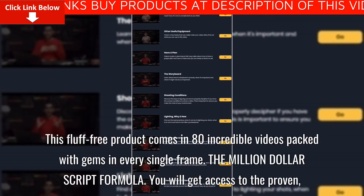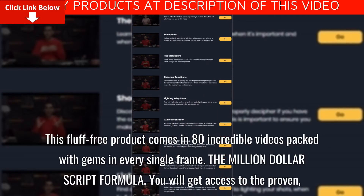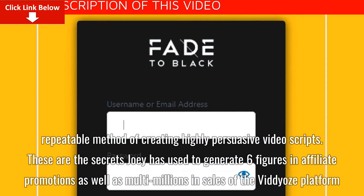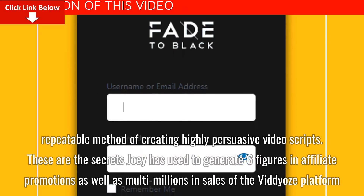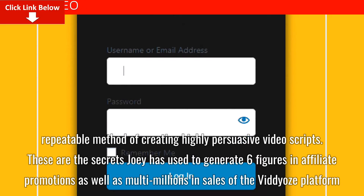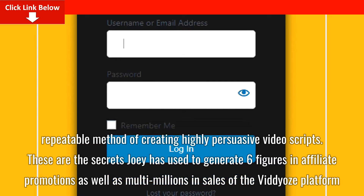The Million Dollar Script Formula: You will get access to the proven, repeatable method of creating highly persuasive video scripts. These are the secrets Joey has used to generate six figures in affiliate promotions as well as multi-millions in sales on the video platform.